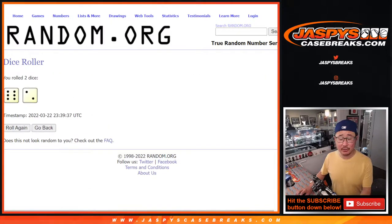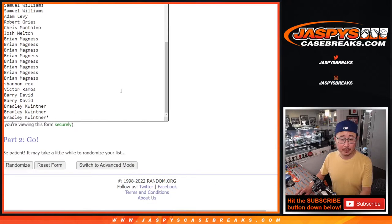Let's randomize names and teams — six and two, eight times. We're doing the pack rake first and then the second dice roll will be the giveaway part. Eight times for names and teams.